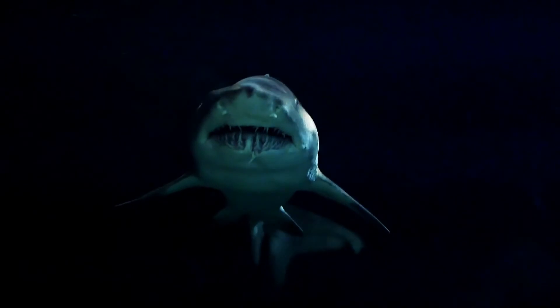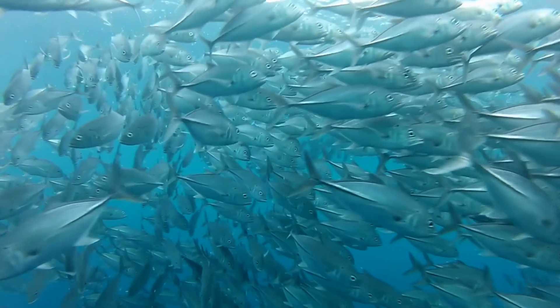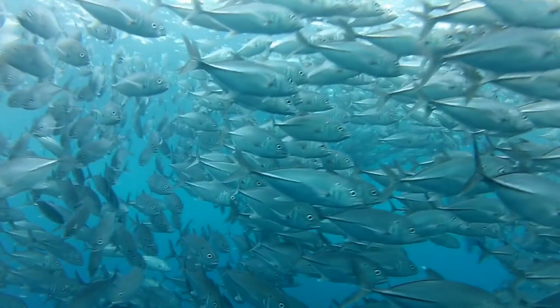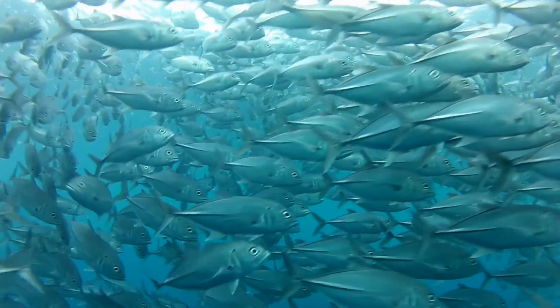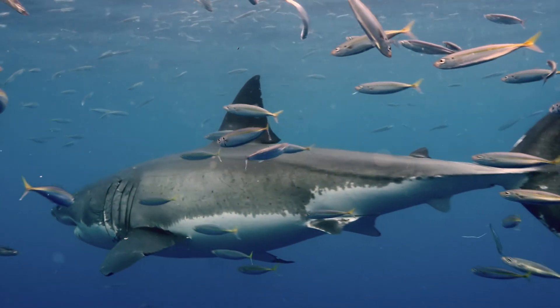Animals that live in water, like sharks, dolphins and fish, have fins and tails to help them swim. Sharks have a strong tail fin which lets them swim fast to catch food.